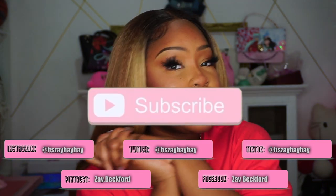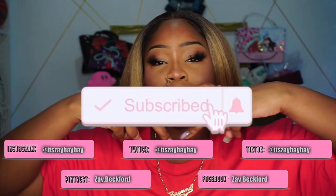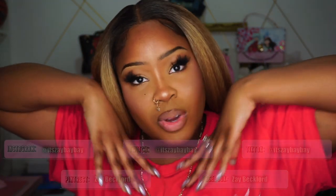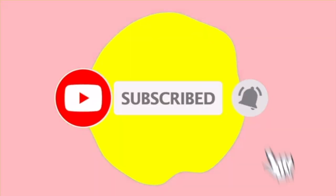Hey bae, it's your girl Bae and I'm back with another video. It's been a minute, I'm so sorry. Life is getting in the way and I'm tired, but I do have a makeup video for y'all today. I'm going to be trying on 16 shades of lipsticks, so y'all better like this video because my lips are going to hurt like crazy. Make sure you like, comment, subscribe, follow me on all my social media platforms that say Bae Bae — join the Bae family.